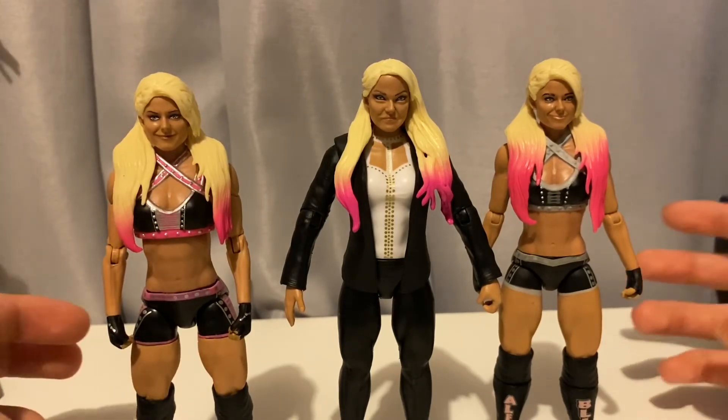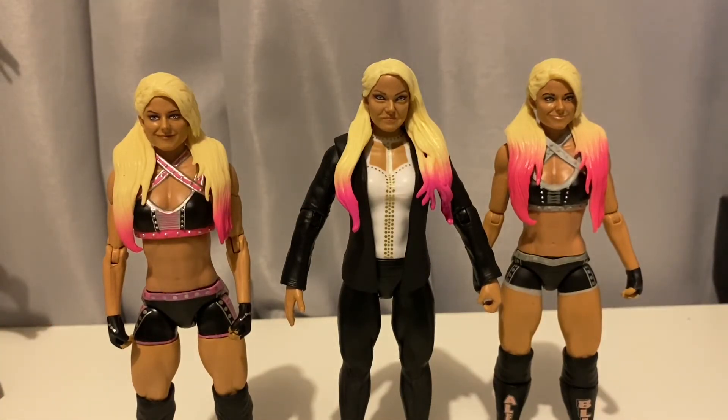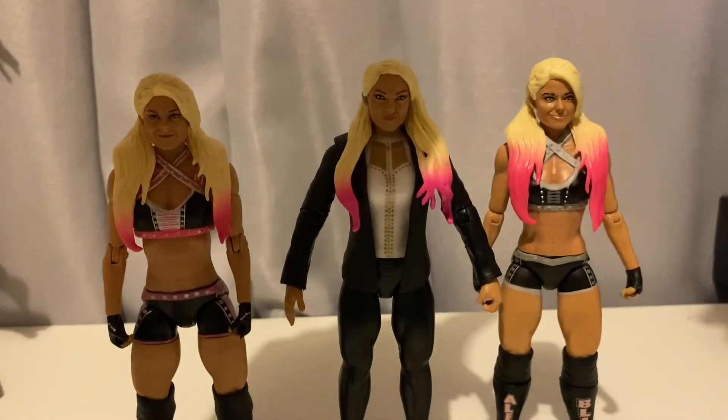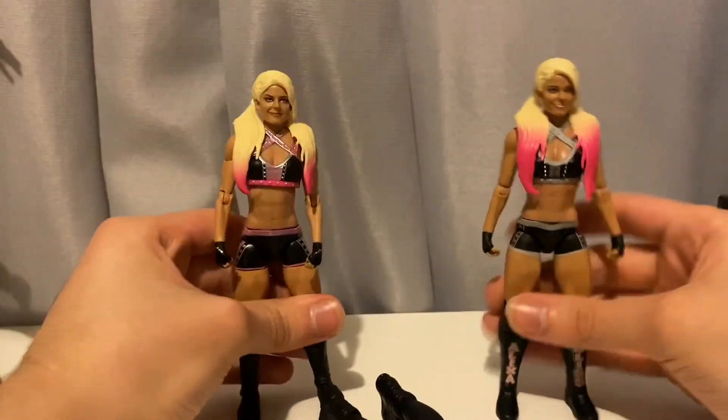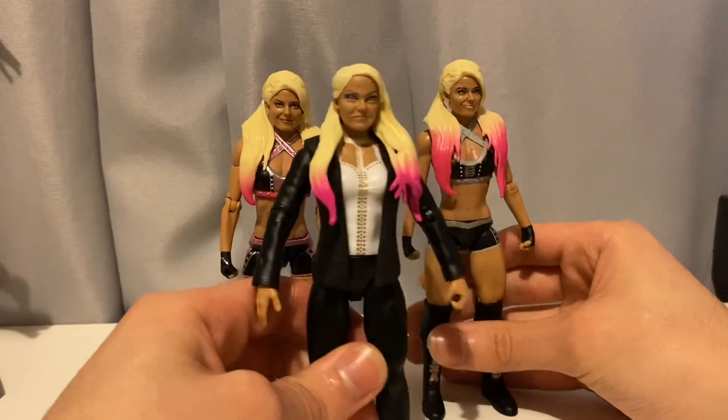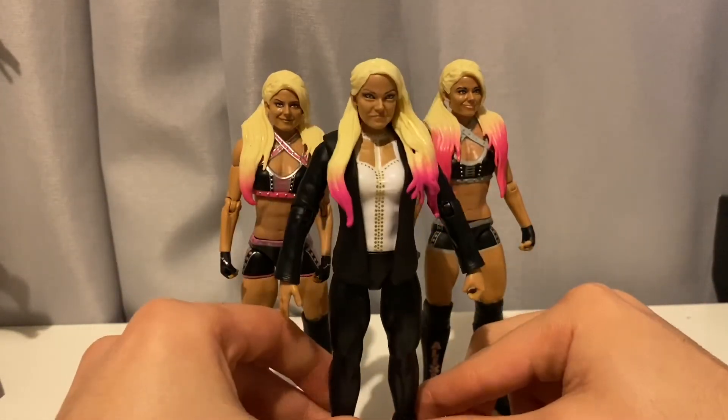Let me give this figure a rating. I'd probably give it a seven out of ten — seven point one out of ten. The only thing dragging it down is the head scan. Here it is standing up — there you go.